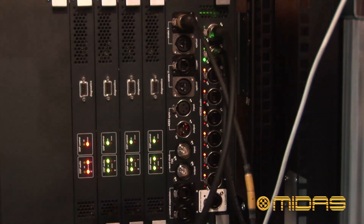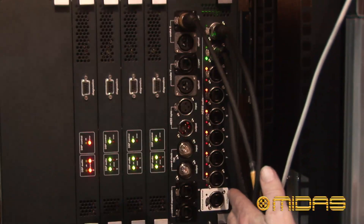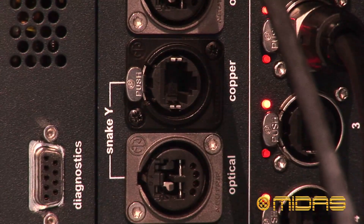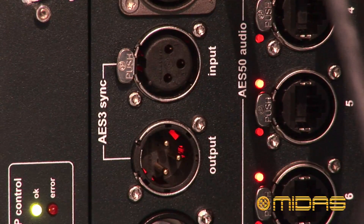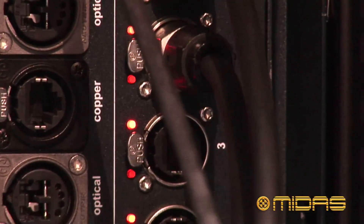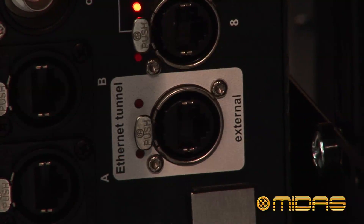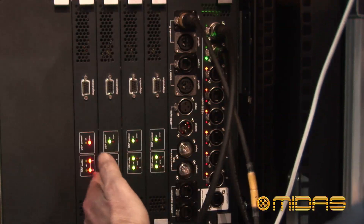Let's take you through the rear of the unit. This module here is our in-built HyperMAC router. We have dual HyperMAC connections on both copper and fibre to the front of house control unit. We have optional external synchronisations for AES3 or word clock. In addition we have 8 AES50 ports for IO box connection and an ethernet tunnel that tunnels through from the control surface for third party control of any audio IP based module.